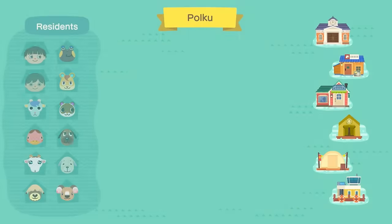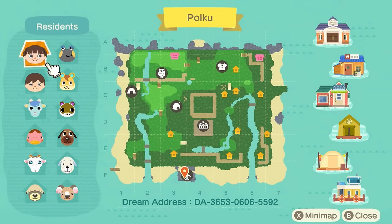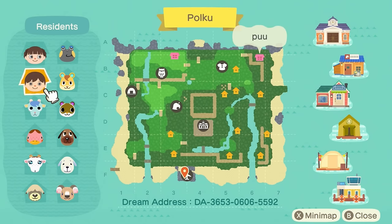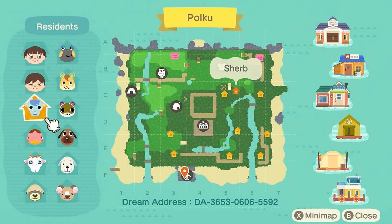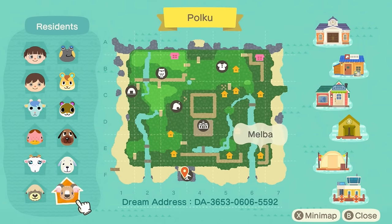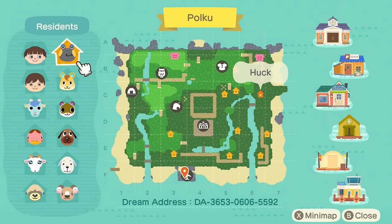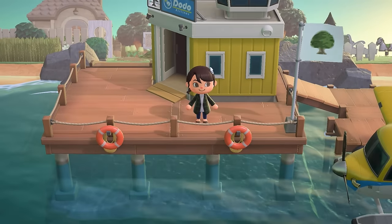Let's check out this map and the villager lineup — so many cuties. We do have two resident reps here: Boo and Poo. Then for villagers, we've got Sherb, Freckles, Chèvre, Shep, Melba, Daisy, Pee, Sylvana, Hamlet, and Hug. Here is also the dream address on the screen — if you want to pause the video, grab your Switch, and tour along with me. Everything will also be in the description box if you want to check it out at a later time.